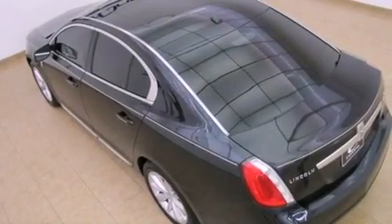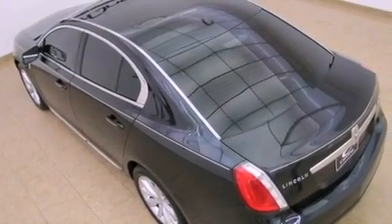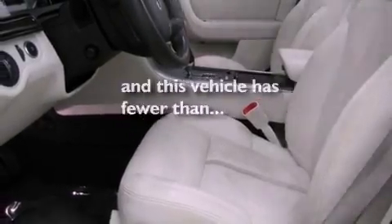Additional features include fog lamps, an anti-lock braking system, and heated side view mirrors. This vehicle has fewer than 65,000 miles on the odometer.